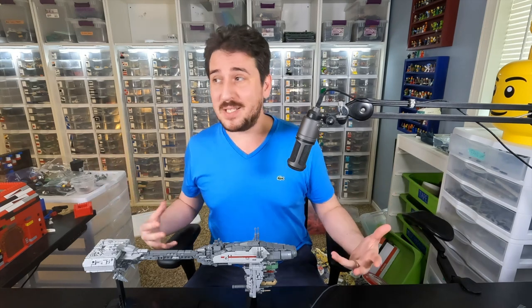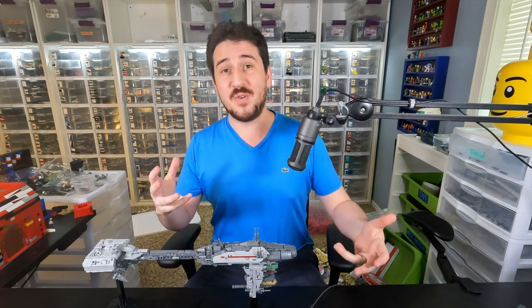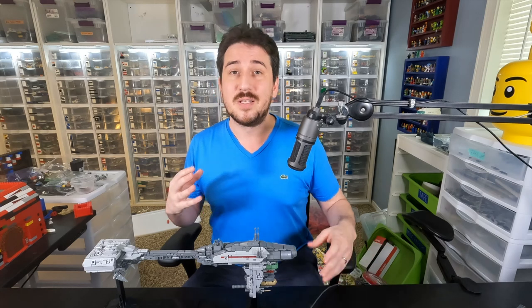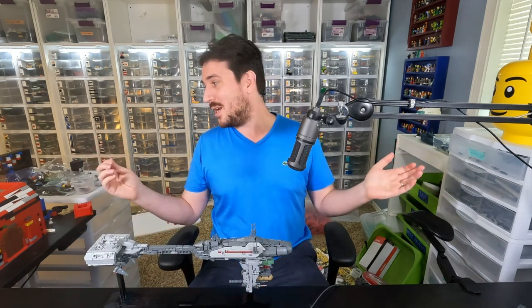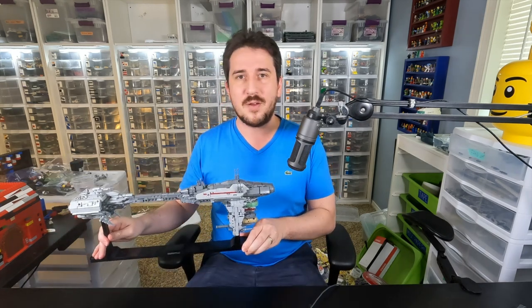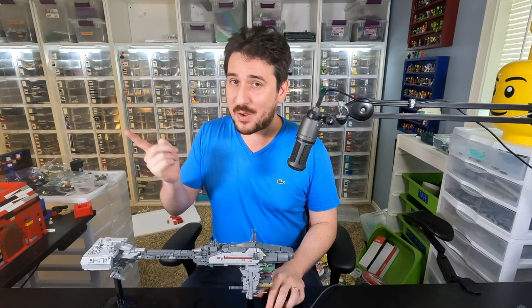Alright, so there it is — just a quick showcasing of some of our MOCs lying around in the studio. Let me know if you want to see more similar types of videos like this in the future — for example, we've got some different size Razor Crests, probably a few frigates, a lot of different kinds of Falcons, something like that. Anyways, this was just a fun video to knock out. Thank you so much for hanging around and sticking to the end. If you enjoy our content, feel free to like, subscribe, comment, or share — and we'll see you next time at Brick Vault.